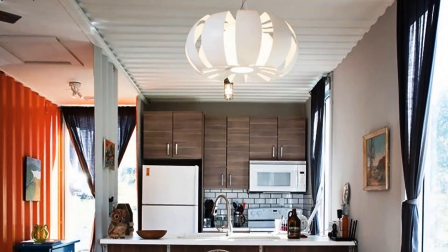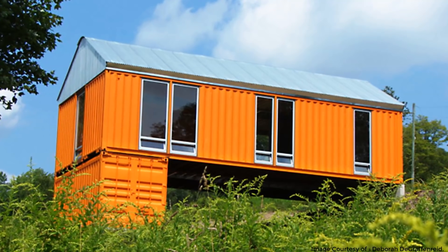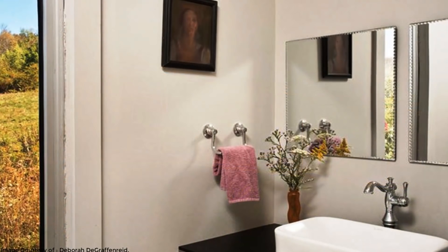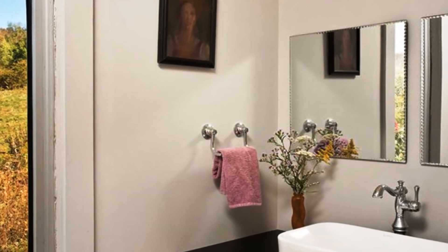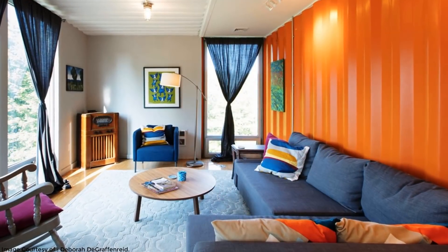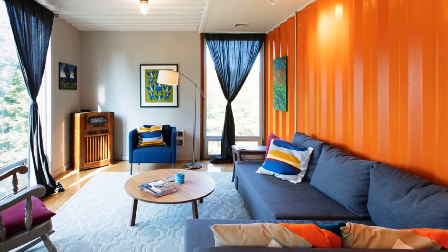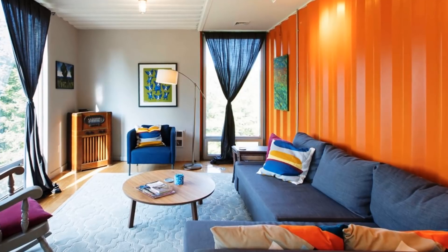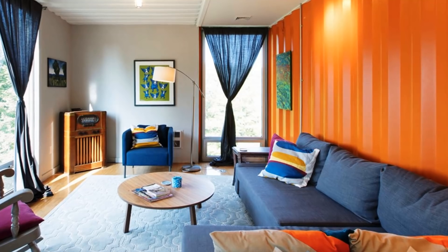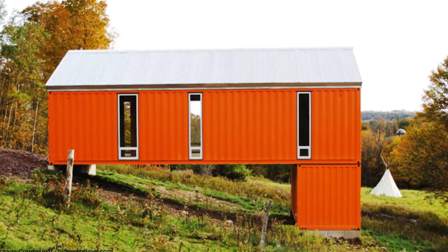In the kitchen, one of the walls is exposed and shows the bright orange corrugated surface of the shipping container walls, but elsewhere evidence of the structure's origins is scanty. Closed-cell spray foam insulation was used between the sheetrock and the container walls throughout the structure, which means the house can withstand even the coldest upstate winters.